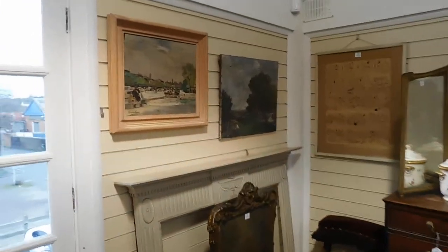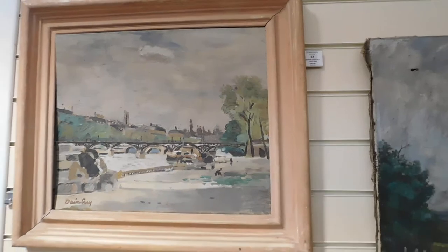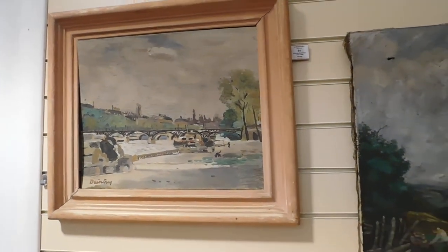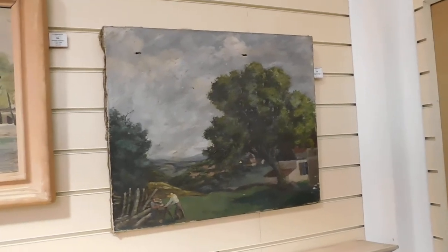There are a number of works by Adrian Daintree in the sale — there's one of them, estimate five to eight hundred. And possibly a nom de plume in fact for Daintree — this one is signed Walter Le Wino.